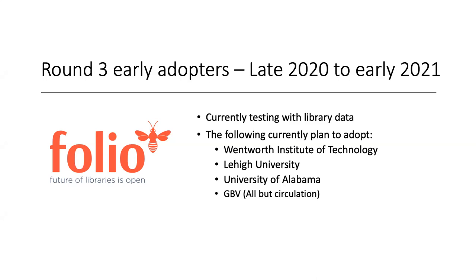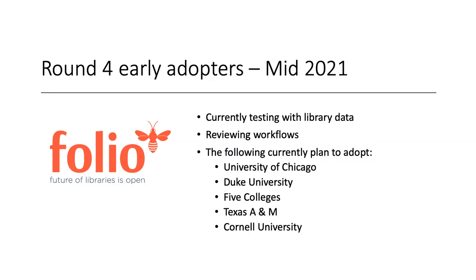We also have a group we're identifying as round three, expected to start late in 2020 to early 2021, including Wentworth Institute of Technology, Lehigh University, University of Alabama, and GBV — looking to adopt everything but circulation at this point. Of course, we're predicting the future here, so there may be some changes, additional libraries that join the group, or some that decide to postpone. And we have round four: most likely going live mid-2021, representing University of Chicago, Duke University, the Five Colleges Consortia, Texas A&M, and Cornell University for the rest of Folio outside of ERM.